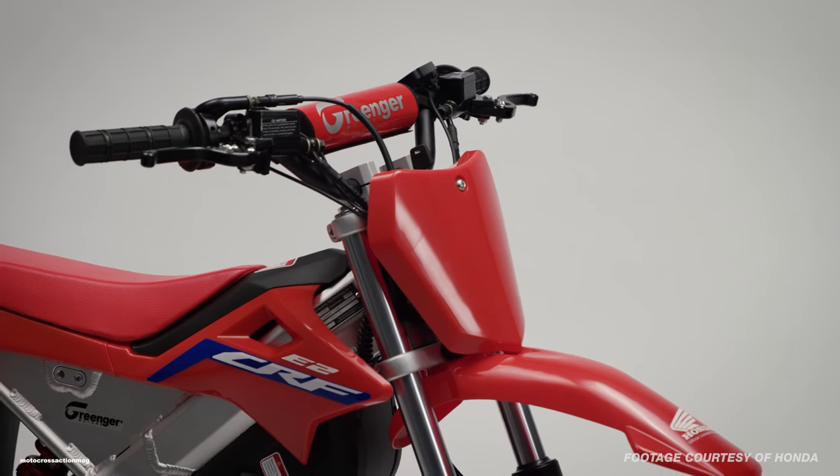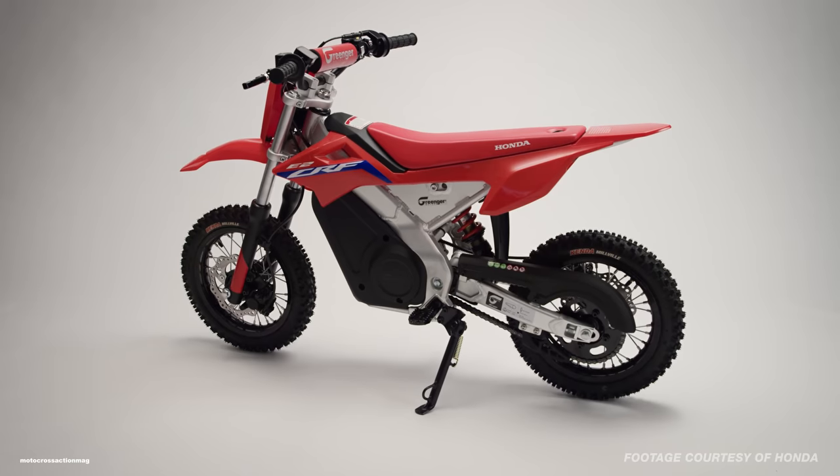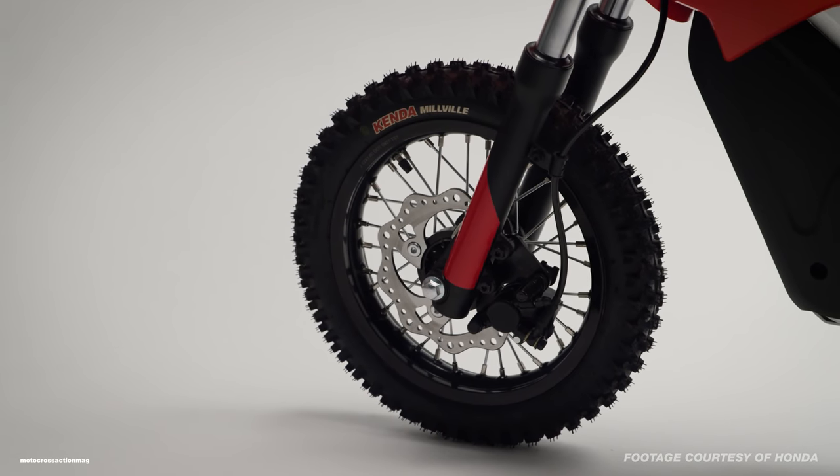This bike is an officially licensed bike by Greenger Electric Technology. Greenger designed, manufactured, and is distributing the CRF E2 electric bike. It's going to be sold at participating Honda dealers, and you can find more information on the Greenger website.